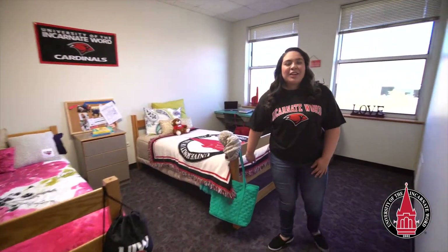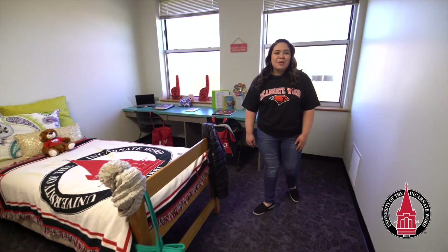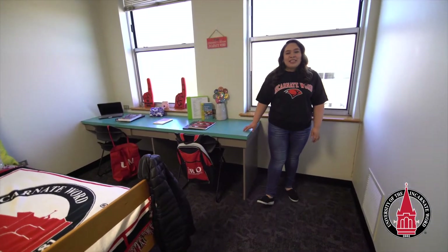Hi, my name is Chloe and I'm a Theatre and Communication Arts major at UIW. Welcome to Agnesi Sosa, which is an all-female residence hall.